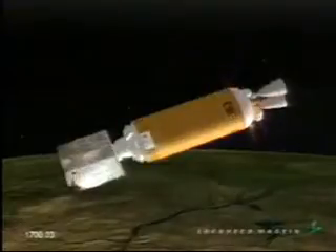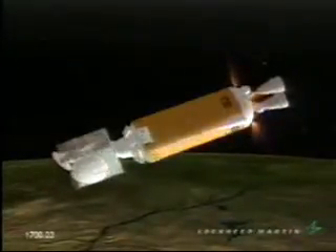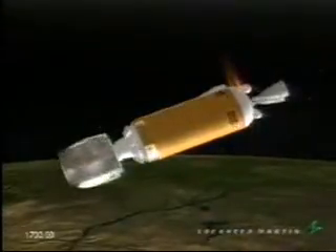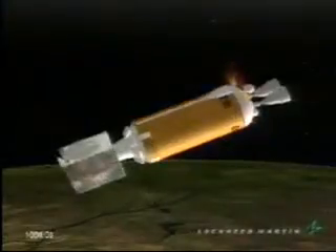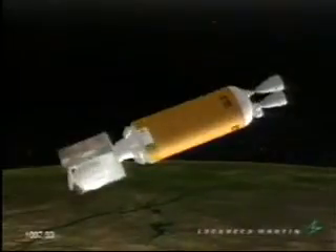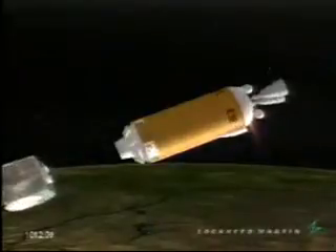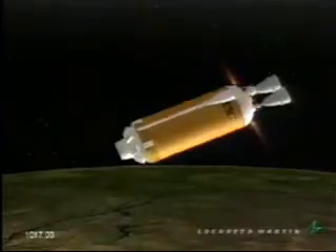15 seconds to set — continuing to spin up, everything looks good. We have spacecraft separation. Brake wires confirm a good separation. Vehicle is spinning down. The launch team has confirmed spacecraft separation. International Launch Services and Lockheed Martin would like to congratulate Space Communications Corporation for a successful launch — the 71st consecutive mission for the Atlas team. This is Atlas Mission Control. Thank you so much for joining us.